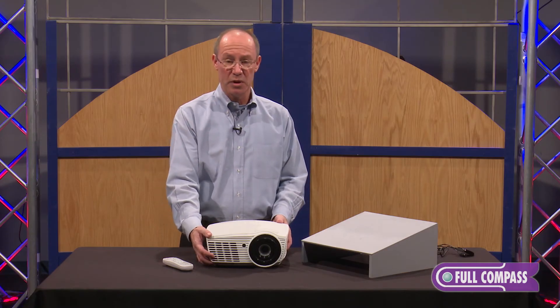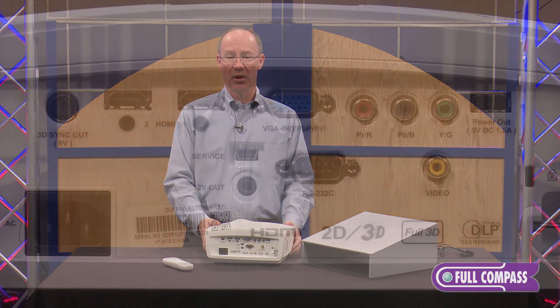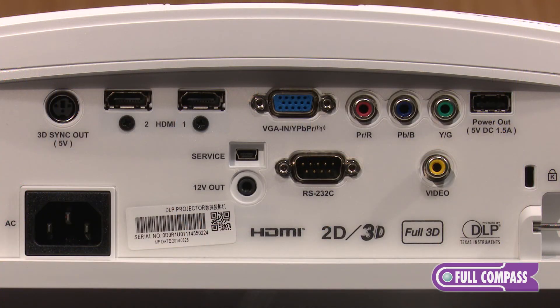As far as the input capability on this product, there are a number of digital and analog inputs. There are two HDMI inputs, an input for the 3D emitter, and you can also plug in a VGA connection and component video. So it's very flexible as far as what you plug into the projector itself.